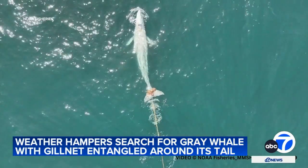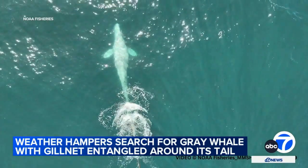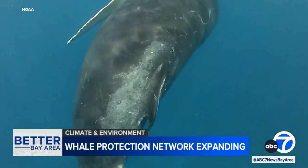The system to protect whales along our coastline is expanding. And as ABC 7 News Weather Anchor Spencer Christian explains, it's paying additional dividends as well in what's becoming a whale of a success story. When you have a great idea, word spreads pretty fast.